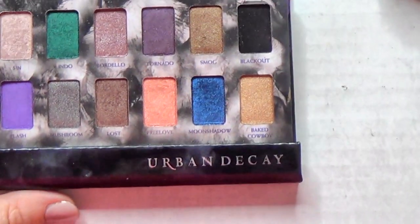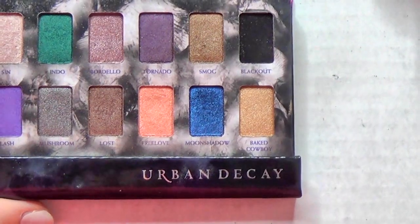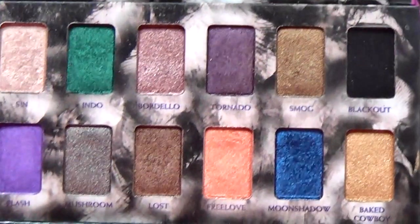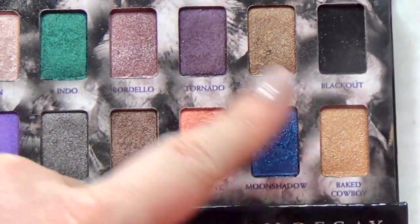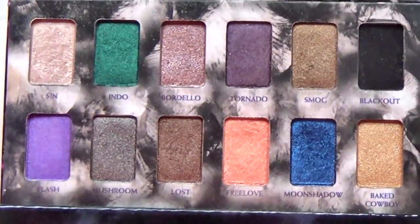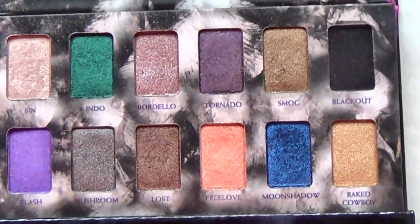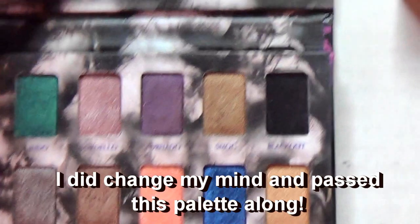This is the Urban Decay Shadow Box. The collector in me wants to keep it, but the person who needs to get rid of stuff knows I probably shouldn't. It's got some classic shades — Sin, Mushroom, Baked, Cowboy, Smog, Blackout. I should get rid of it, but I'm going to keep it for now and try to reach for these more. If not, I'll maybe sell it or pass it along.